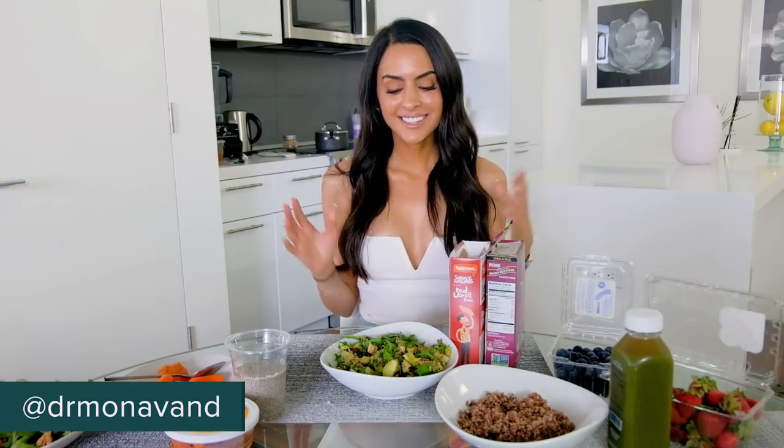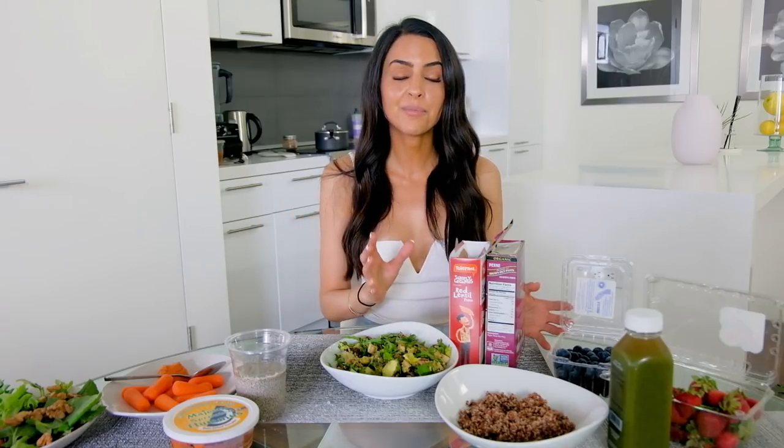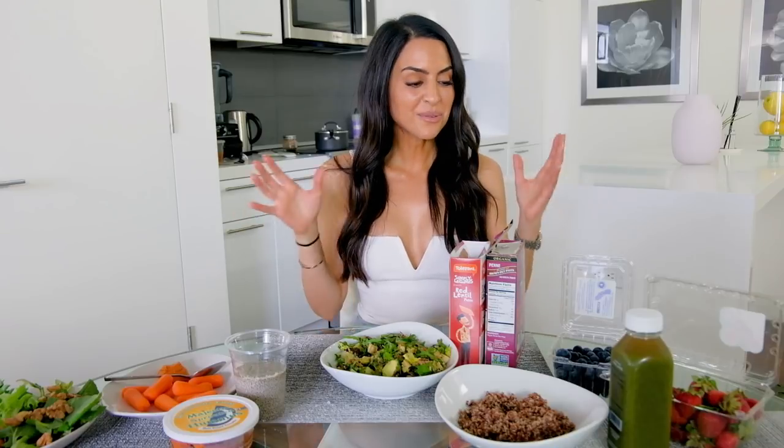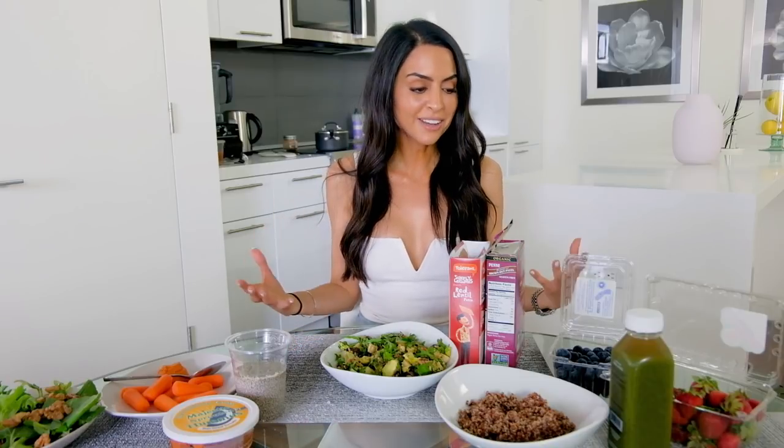Hi guys, it's Dr. Mona, and today's video is all about food combining. I'm going to take you from breakfast all the way through dinner and show you examples of food combined meals in a perfectly food combined day. This video is kind of a part three on food combining, something you guys have been asking for for a while, so I'm glad I can finally do it.